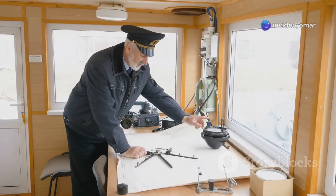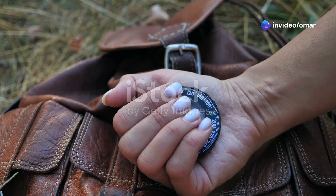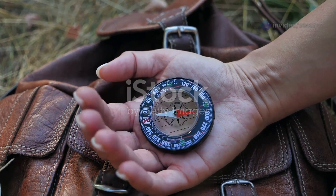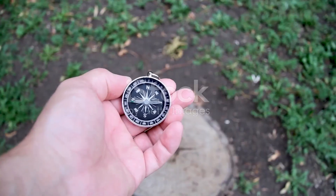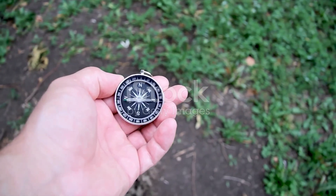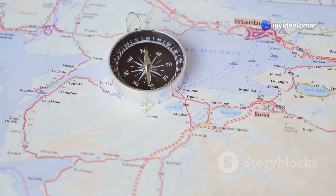You need to hear this if you're a mariner. Understanding the difference between magnetic and gyro compasses can make all the difference in navigation. First up, the magnetic compass. It's the classic tool you might recognise from hiking or camping. This compass works using the Earth's magnetic field. Think of it like a magnet that always points to magnetic north.